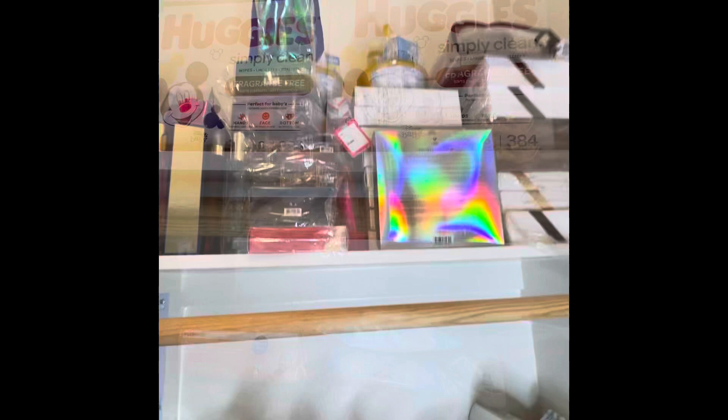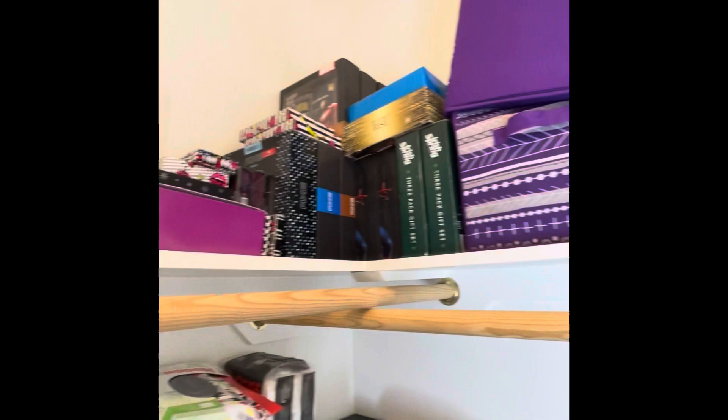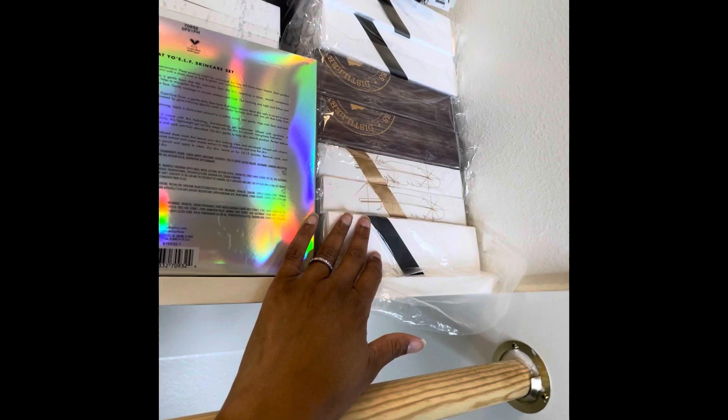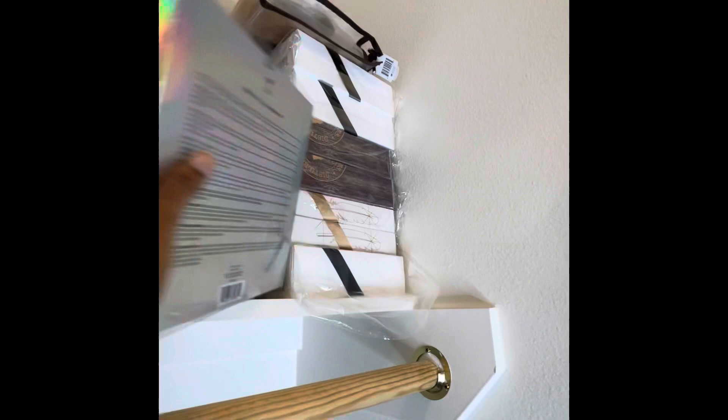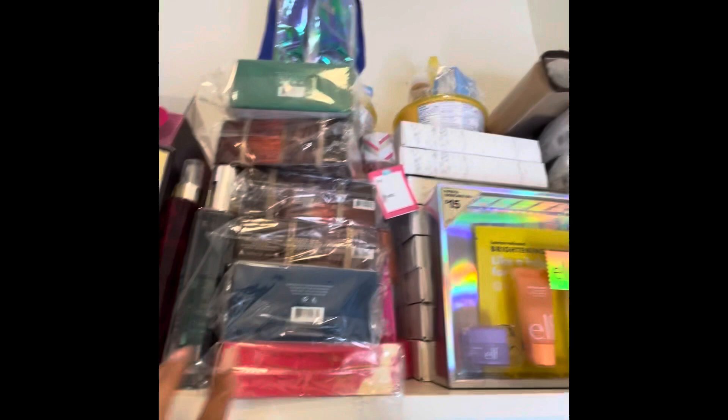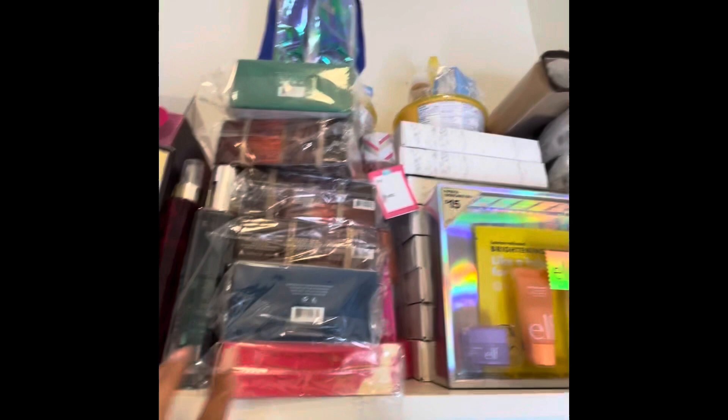Up here I have a lot of gift sets, perfumes, and that type of stuff. I got these a long time ago for over 90% off — some men's gift sets, and some women's ones I think I got for like 90% off from Target. I also have baby sets.